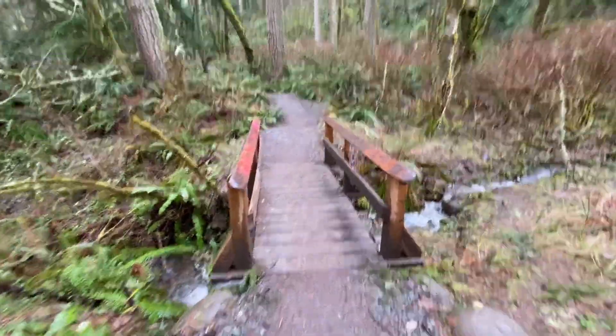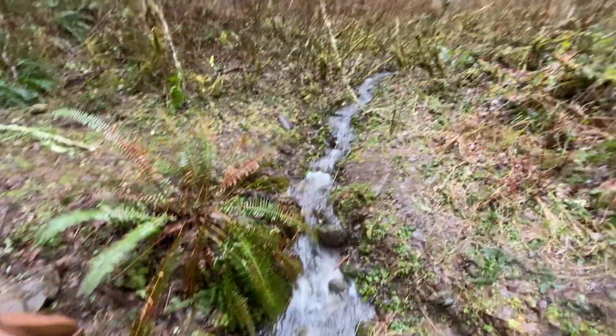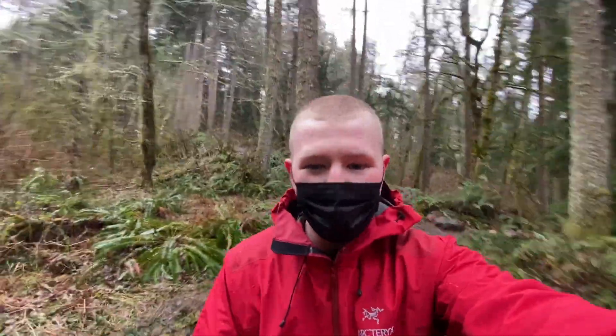Guys, check this out — another super cool bridge with a little stream. We're almost to the Middle Falls. Let's keep going. I'm kind of jogging at this point.